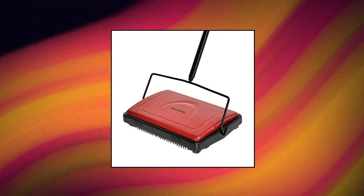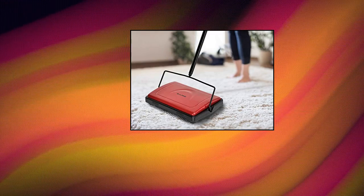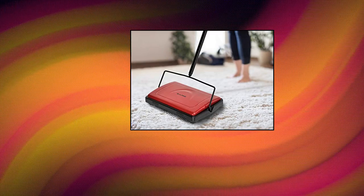Quickly and easily collecting dirt and debris in no time at all, the Alpine Industries works on a variety of surfaces including tile, vinyl, hardwood, and carpeted floors.